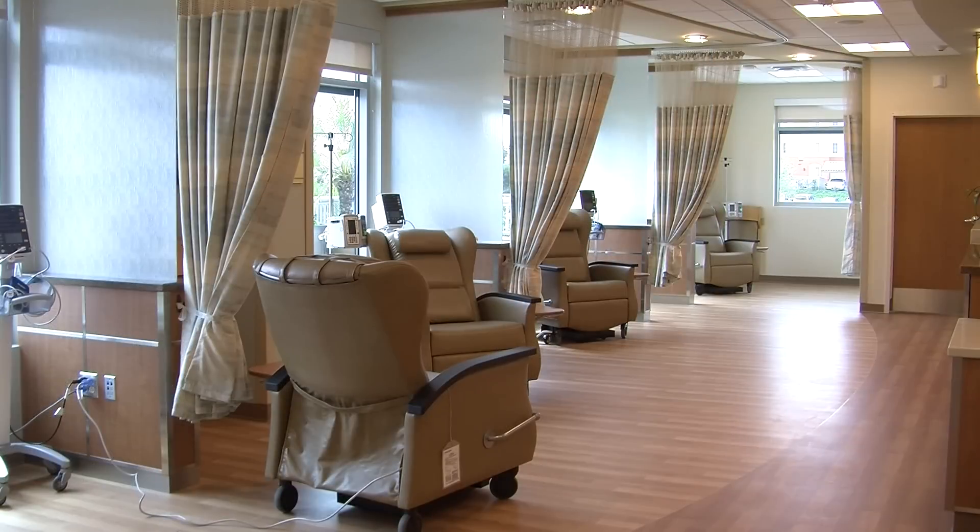Developer Douglas Barnhart says he gave the center's designers a clear message: "You design me a cancer treatment facility — not from the doctor's point of view, not from the hospital's point of view, or the insurance company's point of view, or anything like that. You design it from the patient's point of view."